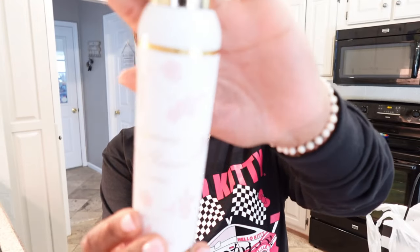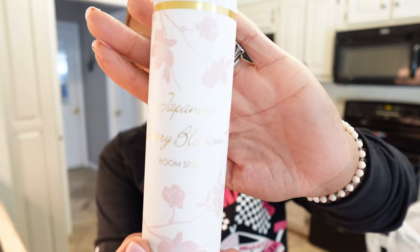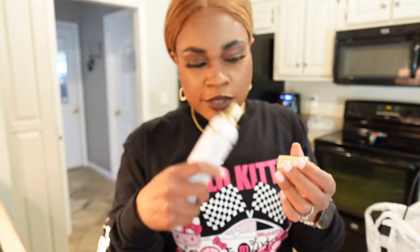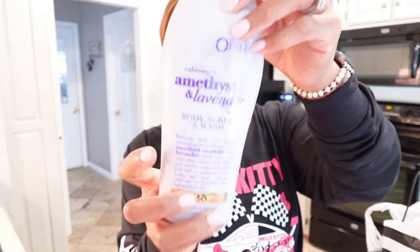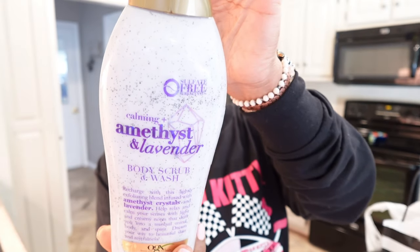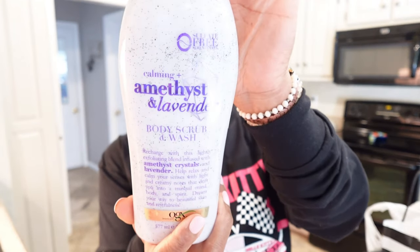I got some Japanese Cherry Blossom Room Spray. I just love the color — I love the gold top with the pink on there. It does smell good. I already sprayed it. I'm gonna put it in my car. Then I got this lavender body scrub and wash. I love the color — that purple. It's cute. And this was only $5.99.